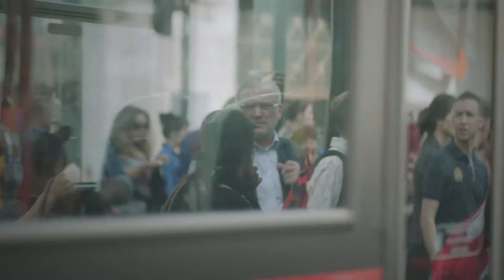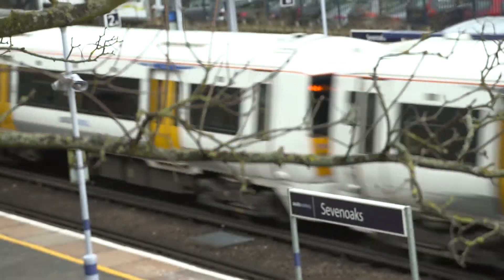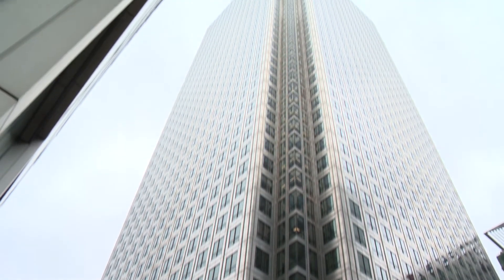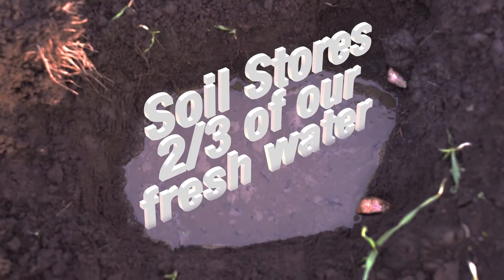We rely on soil to support our infrastructure, roads and railways. The homes we live in and where we work all rely on soil as a foundation. Soil is also a key reservoir storing more than two-thirds of all the planet's fresh water.